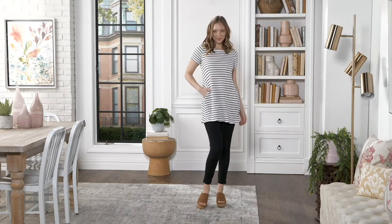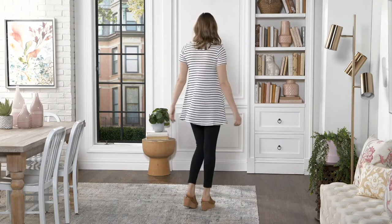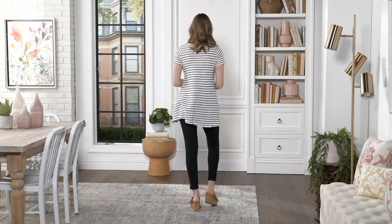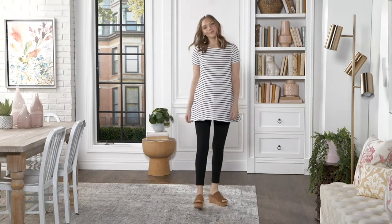At the top of the show, you saw all three of us — myself, Renee, and Ashley — wearing the next top we're going to talk about. It's the Attitudes by Renee Short Sleeve Striped Tunic with Pockets. It is now feature priced at $52.98, or four payments of $13.25 if you're shopping with a major credit card.